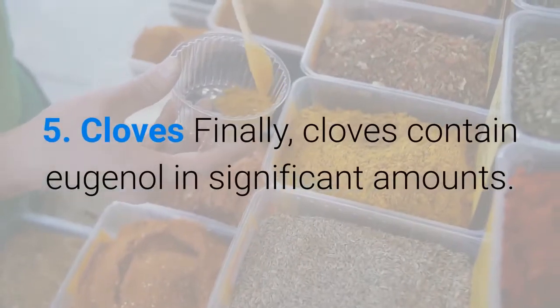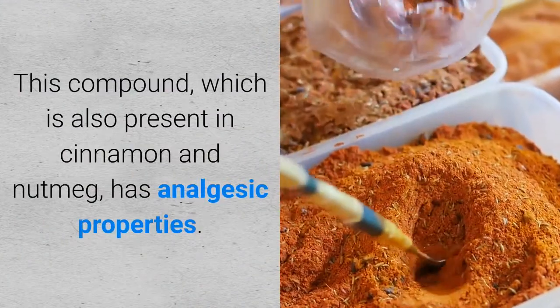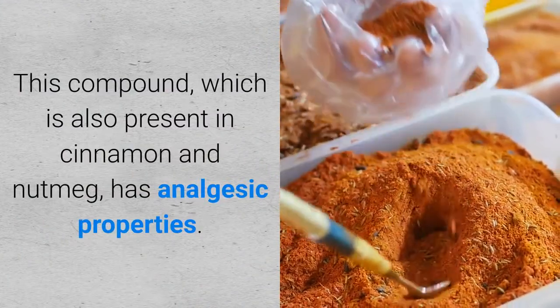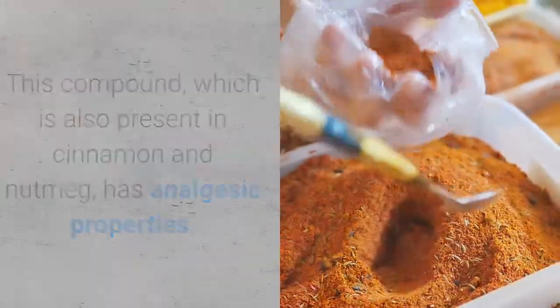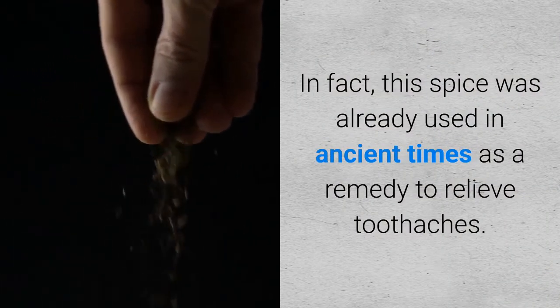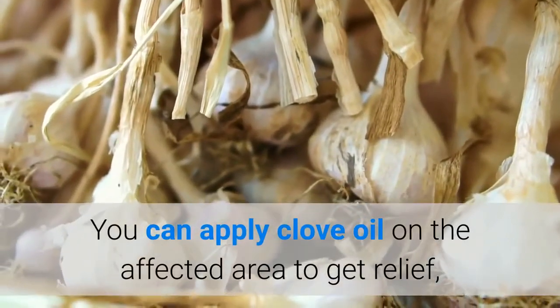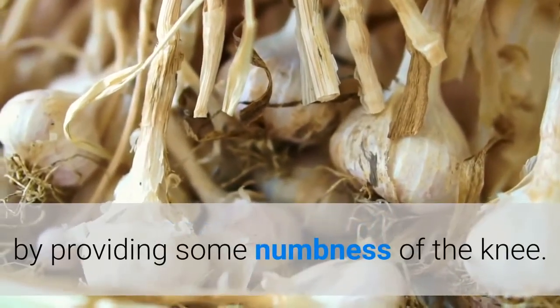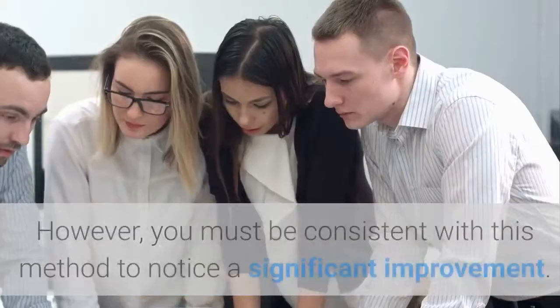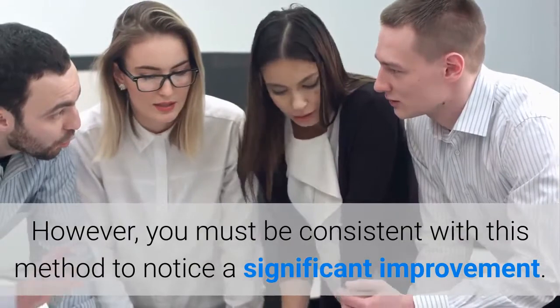Finally, cloves contain eugenol in significant amounts. This compound, which is also present in cinnamon and nutmeg, has analgesic properties. In fact, this spice was already used in ancient times as a remedy to relieve toothaches. You can apply clove oil on the affected area to get relief by providing some numbness of the knee. However, you must be consistent with this method to notice a significant improvement.